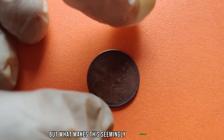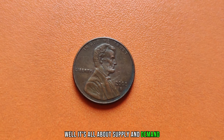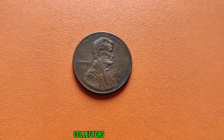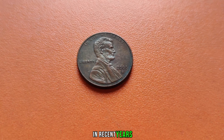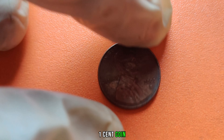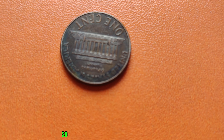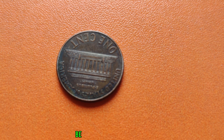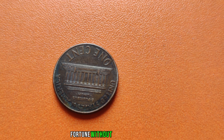But what makes this seemingly insignificant error so valuable? It's all about supply and demand. With only a handful of these error coins known to exist, collectors are willing to pay top dollar to add one to their collection. In recent years, auctions have seen fierce bidding wars erupt over rare coins like the 2008 D one-cent coin without the D mint mark, with prices soaring into the millions. So, if you happen to come across a 2008 D one-cent coin in your pocket change, be sure to take a closer look — you just might be holding on to a small fortune without even realizing it.